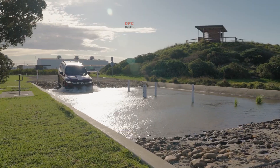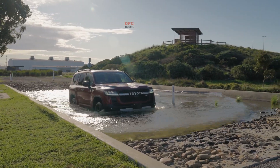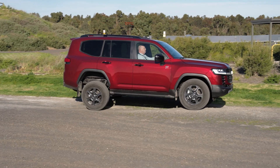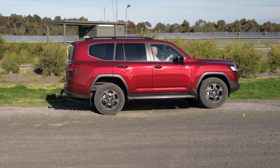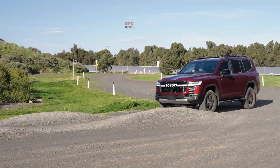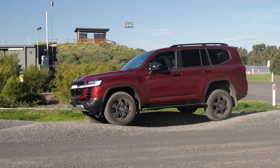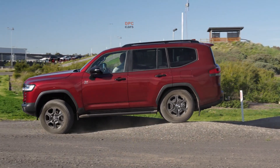Once speeds climb beyond 30 kilometres per hour, the petrol engine remains in operation with the electric motor stepping in to add instant torque for overtakes, highway merges or pulling a trailer up an incline. Drive torque flows through a conventional automatic transmission — a 10-speed with a lock-up torque converter — so acceleration feels familiar, direct and linear.